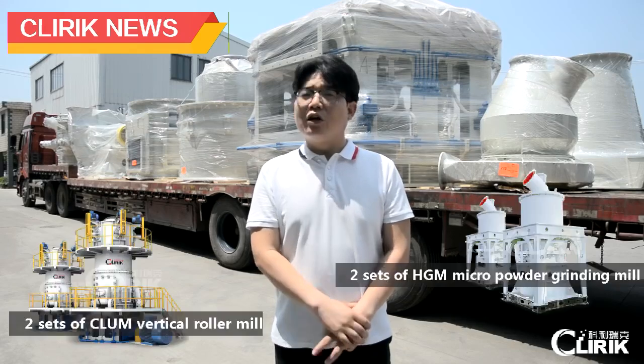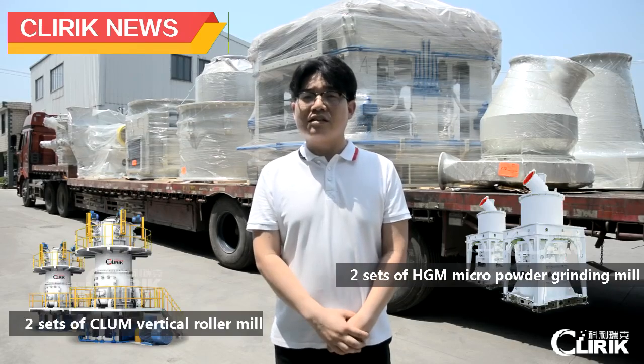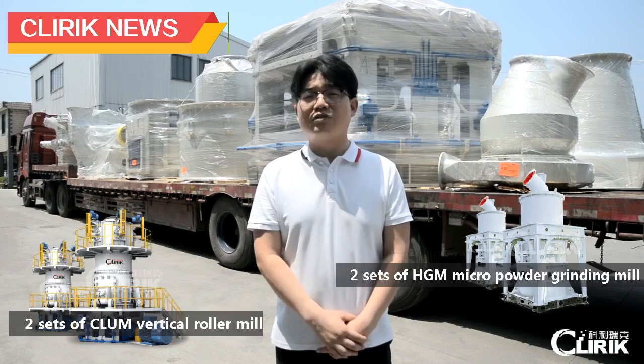Good morning, everyone. This is Vince. Now I'm in the Zurich factory. Today, our company will deliver two sites of CLUF Modern Roller Mule, and two sites of HGT and Brandy Mule. So today, our work will be very busy for the morning work.